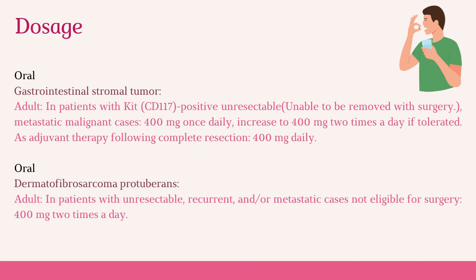For dermatofibrosarcoma protuberans, in adult patients with unresectable, recurrent, and/or metastatic cases not eligible for surgery, the dose is 400 mg two times a day.